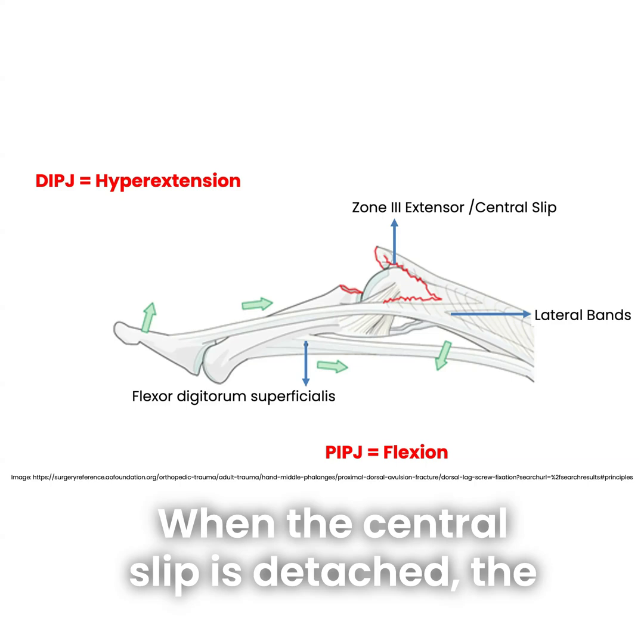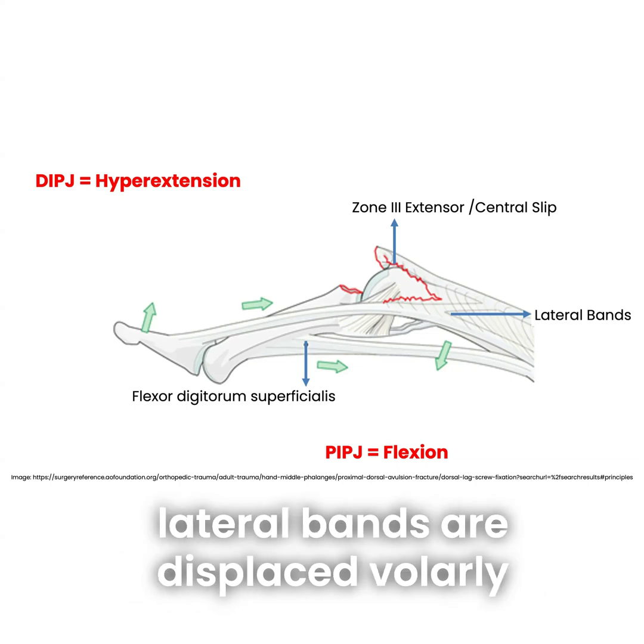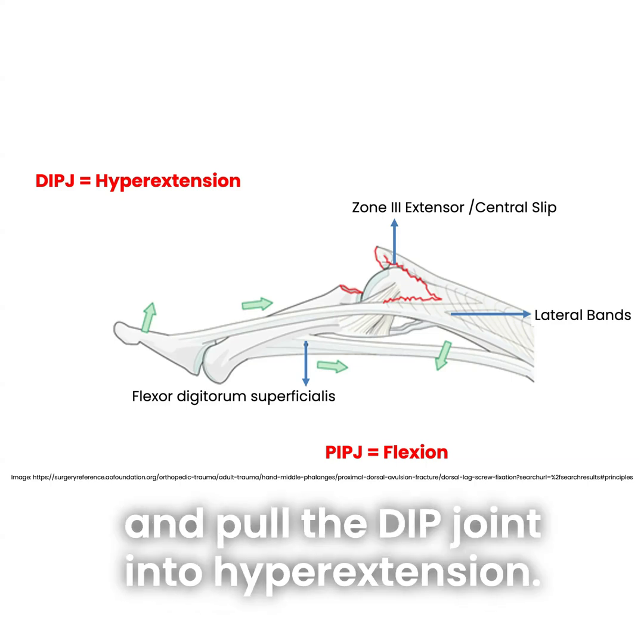When the central slip is detached, the lateral bands are displaced volarly and pull the DIP joint into hyperextension.